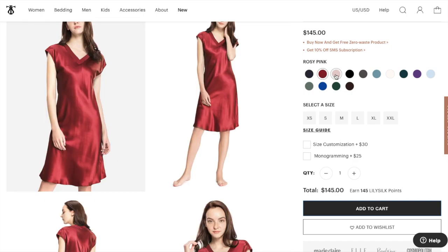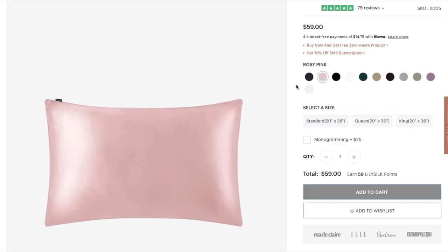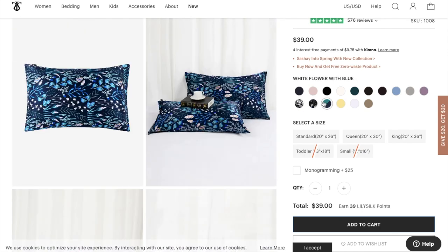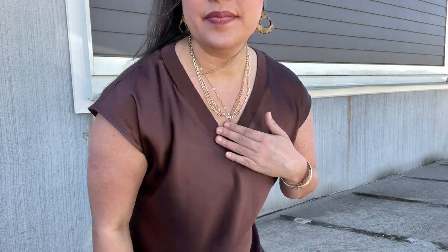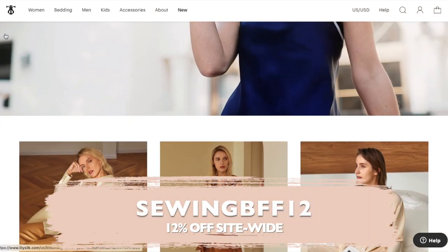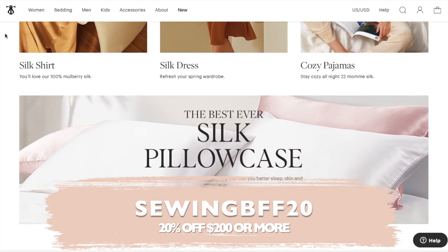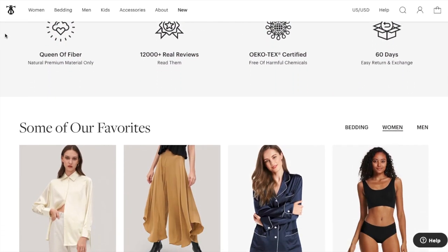I got the relaxed fit long silk nightgown in chocolate, which has a really pretty purple undertone in the sunlight. My pillowcases are the terse envelope silk pillowcases — just look at all the colors they come in, one to match whatever your decor is. With every purchase, you get a free zero waste product, so I chose the eye mask in dark blue. Use code SOWINGBFF12 for 12% off your order sitewide, and if you spend more than $200, use code SOWINGBFF20 for 20% off.